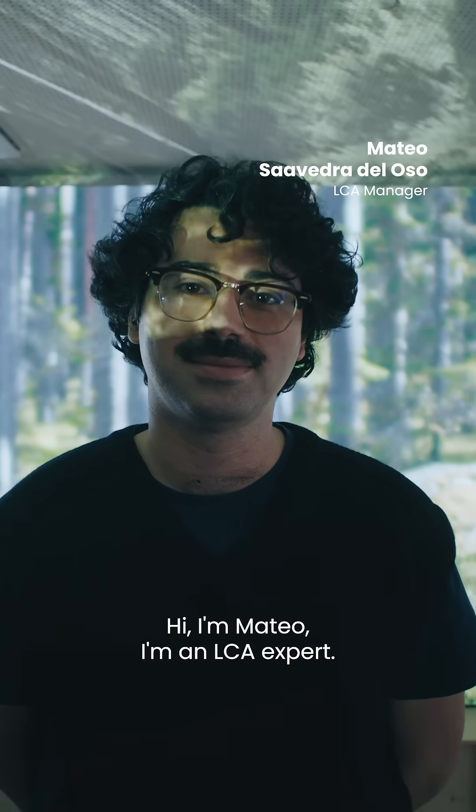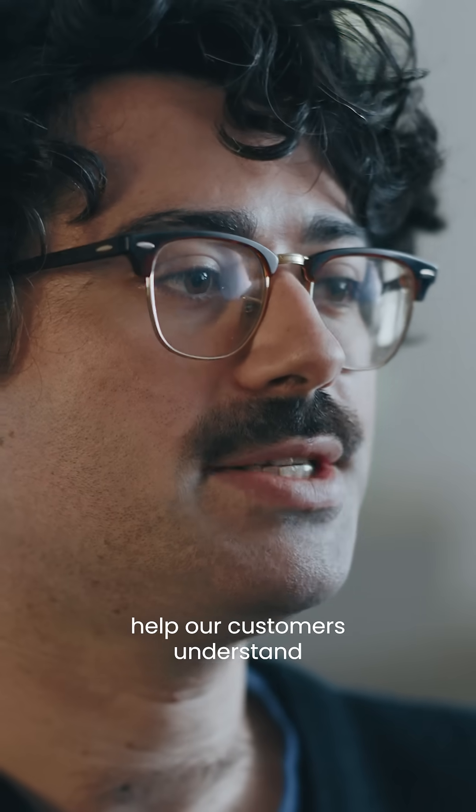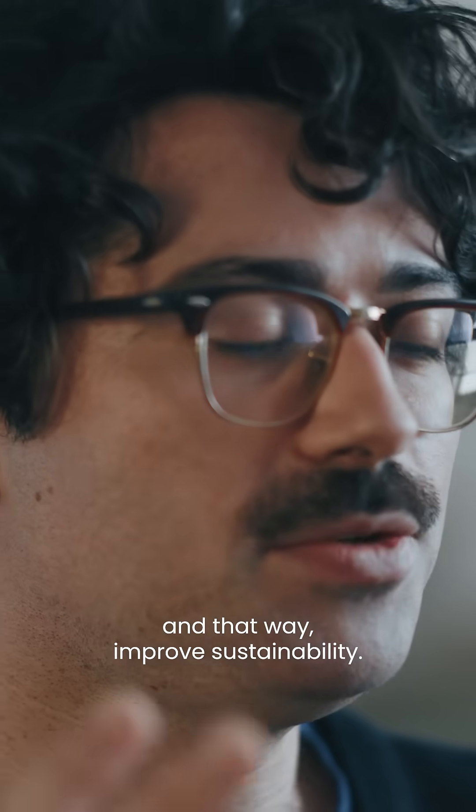Hi, I'm Matteo. I'm an LCA expert. My mission here at StoraEnso is to help our customers understand the environmental impacts of their packaging, and that way, improve sustainability.